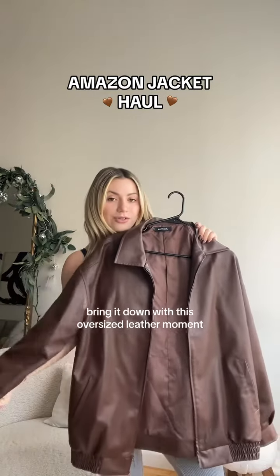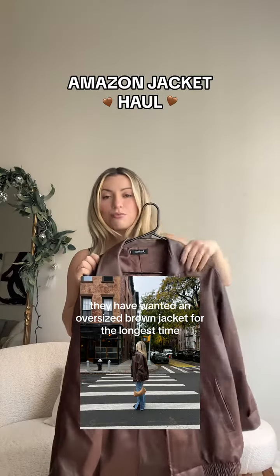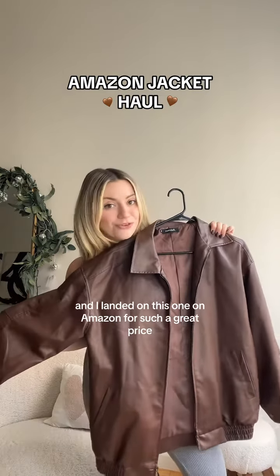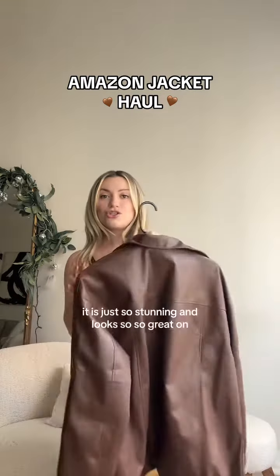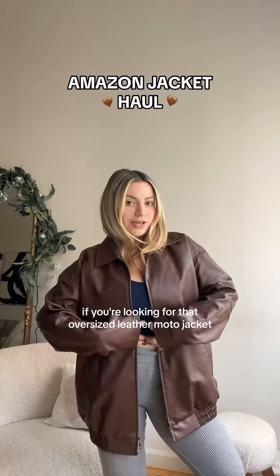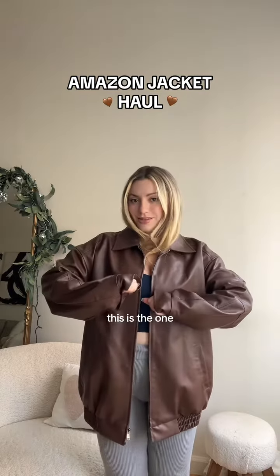Pulling it down with this oversized leather moment — I have wanted an oversized brown jacket for the longest time and I landed on this one on Amazon for such a great price. I could never look back. It is just so stunning and looks so great on. If you're looking for that oversized leather moto jacket, this is the one.